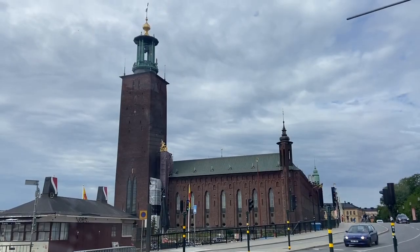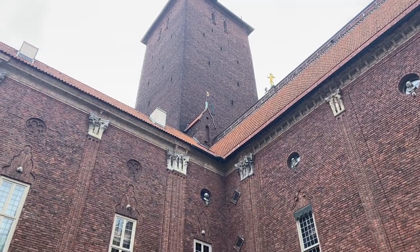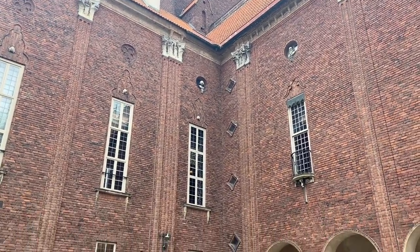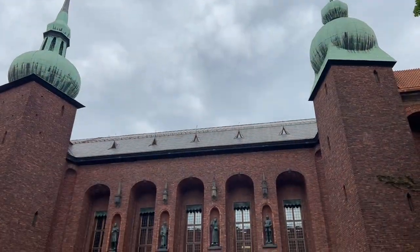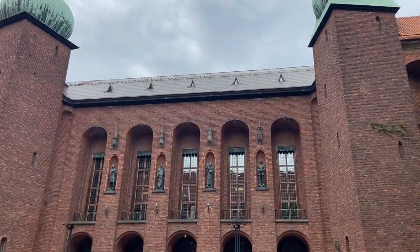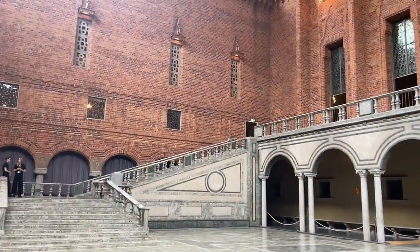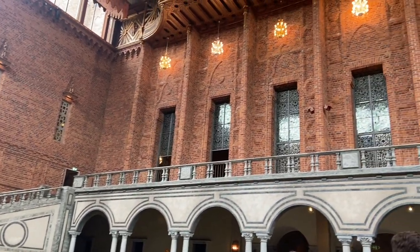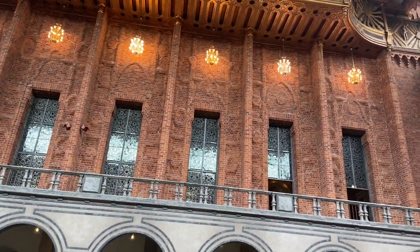Our first stop of the day is at City Hall. This is where all of the city's government offices are located. I can't even imagine how amazing it would be to work in this building. This room is where the Nobel Prize banquet is held every year and they have to fit 1,300 people in this room. I don't know how they do it.